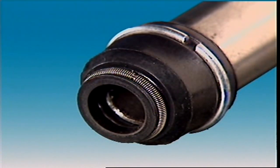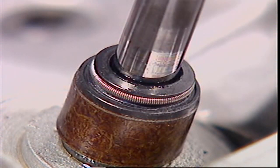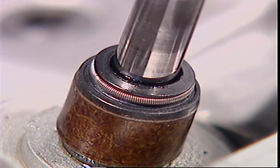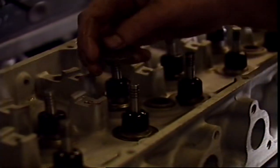Oil seals are fitted to the valve stems or the guides on both intake and exhaust valves. They prevent too much oil passing down into the combustion chamber. The coil spring on the outside holds the sealing edge against the valve stem. The angle at the top of the seal forms a small reservoir of oil to lubricate the stem and guide. If there's too much oil there, carbon deposits form in the port and on the valve head. Umbrella seals shed the oil and keep it away from the end of the valve guide.